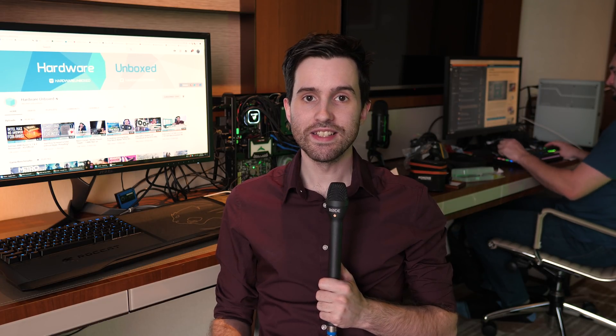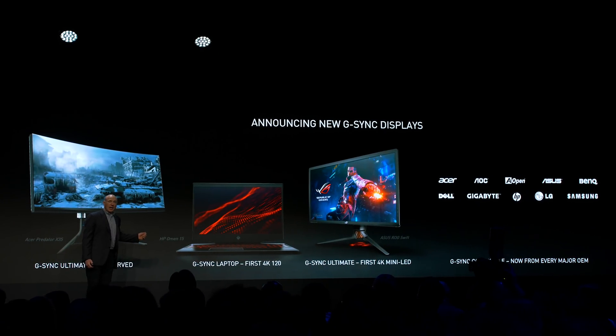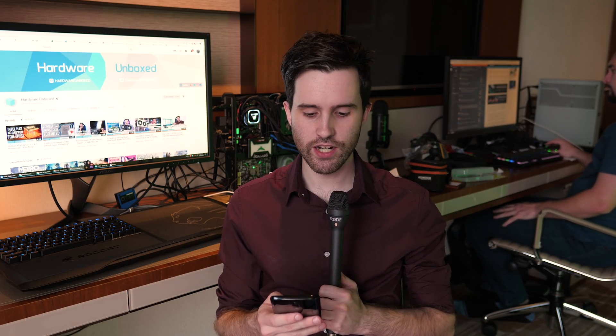Moving into the things that NVIDIA did actually announce at their event, we'll start with G-Sync. For me, being a monitor guy, that was probably the most interesting stuff. First up, the 3440x1440 G-Sync Ultimate displays — the HDR ones with I believe 200 hertz refresh rates. I asked about whether they're still 200 hertz and got a bit of a vague response, so we'll find out more on the show floor. Those monitors are now ready, and models from ASUS, Acer, and AOC should be coming out very shortly. They were announced more than a year ago, but NVIDIA tells us they're ready to go.